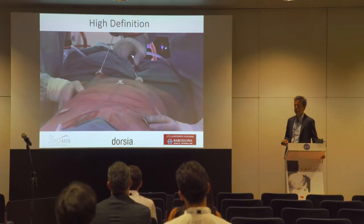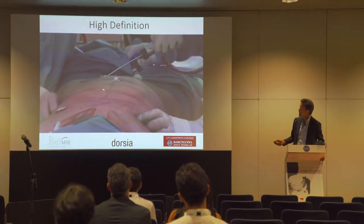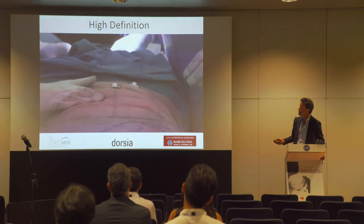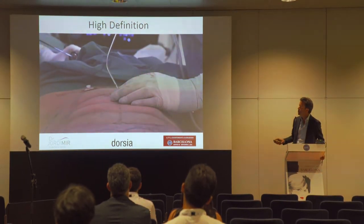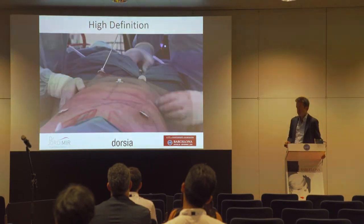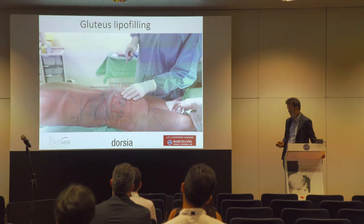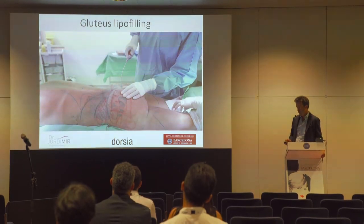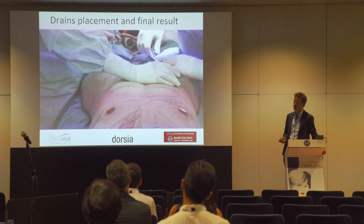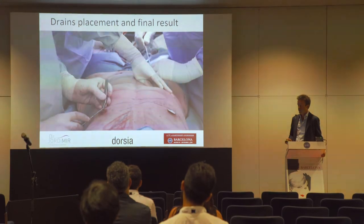The last step is the high definition marking — that's what we do on the anatomical lines. We are marking the midline and semilunar line. It is an important technique to create the transverse lines without additional scars. At the end we always do the lipofilling. We use drains — in men, two drains in the tummy and one in the back; in women, one in the back only.